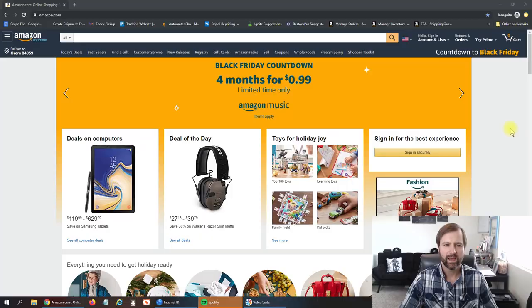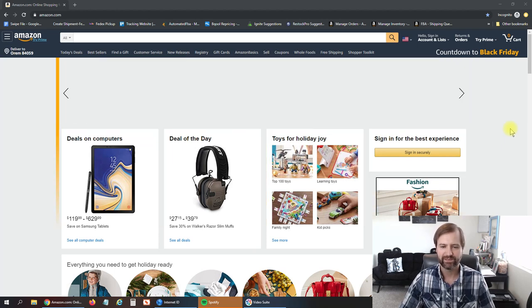Before we get in, make sure down below you click subscribe and that little bell to get notified of more videos just like this. Check out the affiliate links and other links to other videos down below as well. If you use any of those links to buy any of the software that I use, I get a small cut at no additional cost to you, and it helps me make more videos like this.